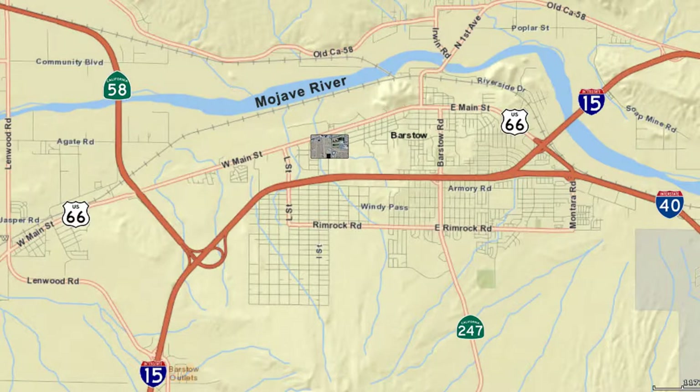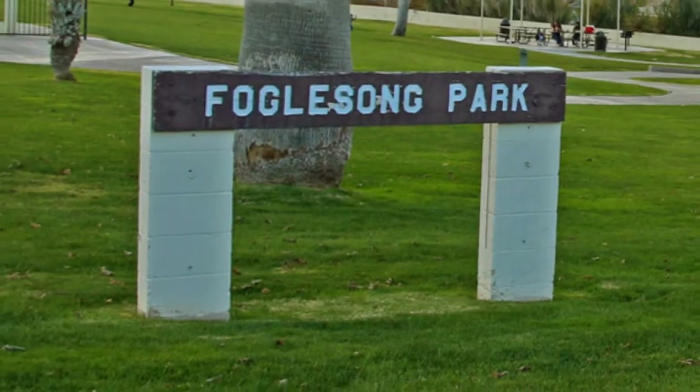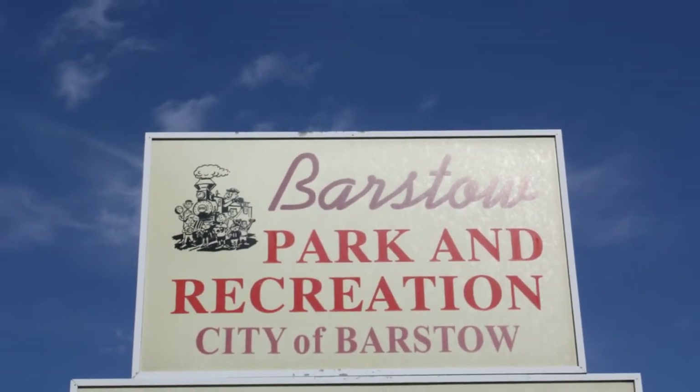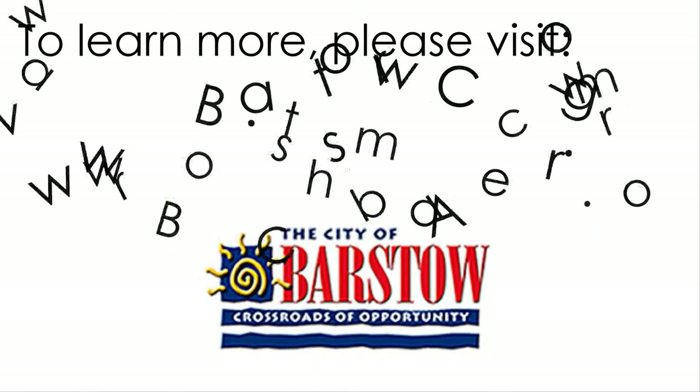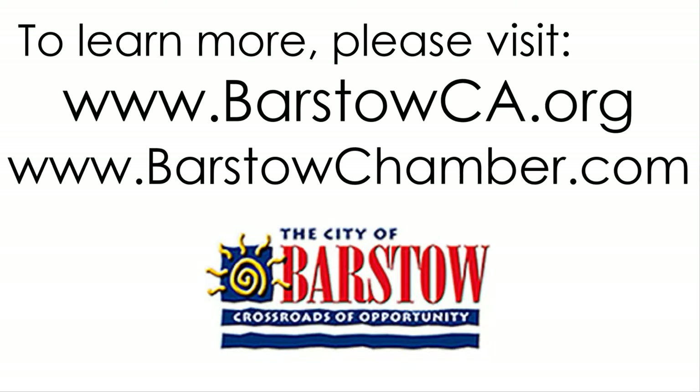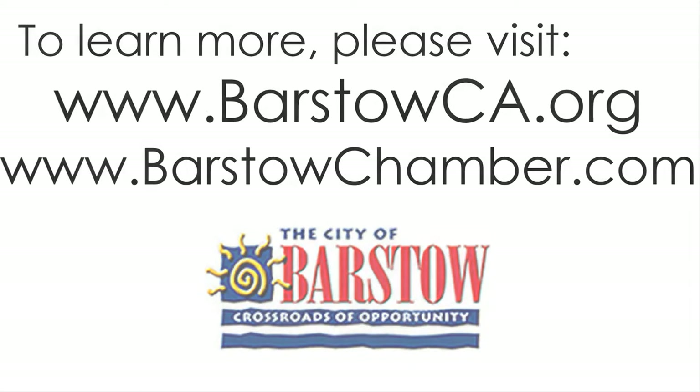Fogelson Park and the H Street soccer fields offer plenty of ways for you to enjoy the outdoors. We'll see you next time.